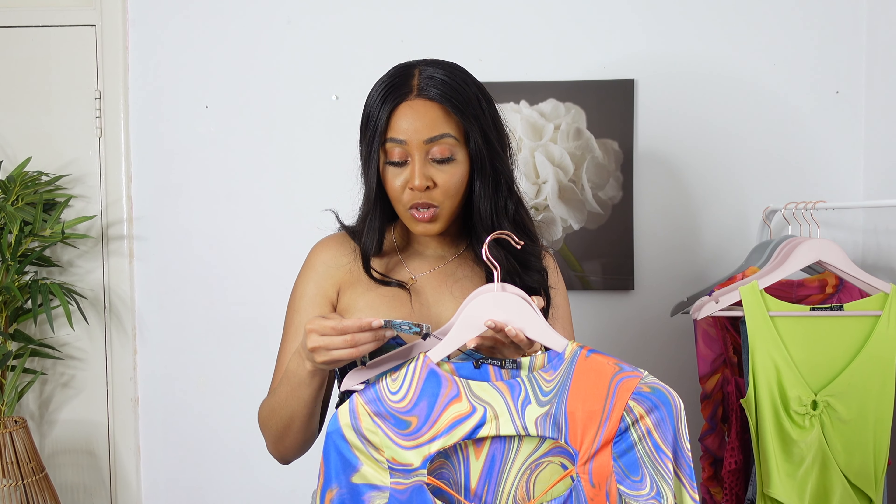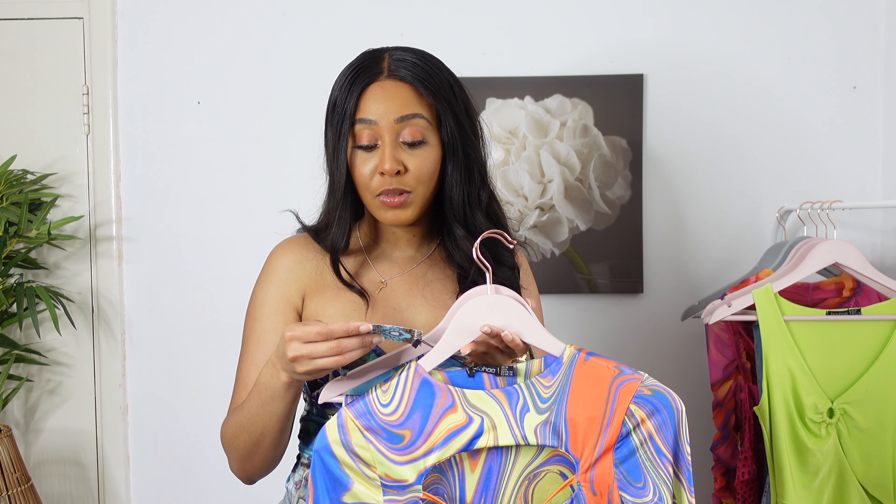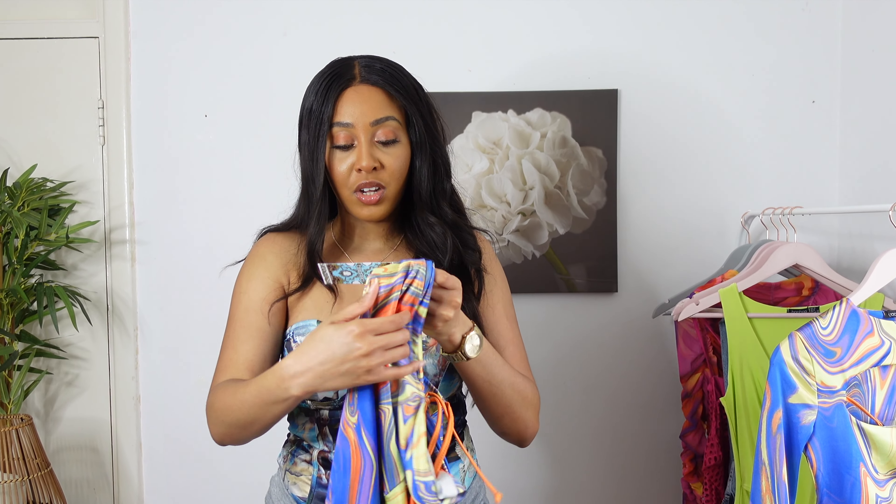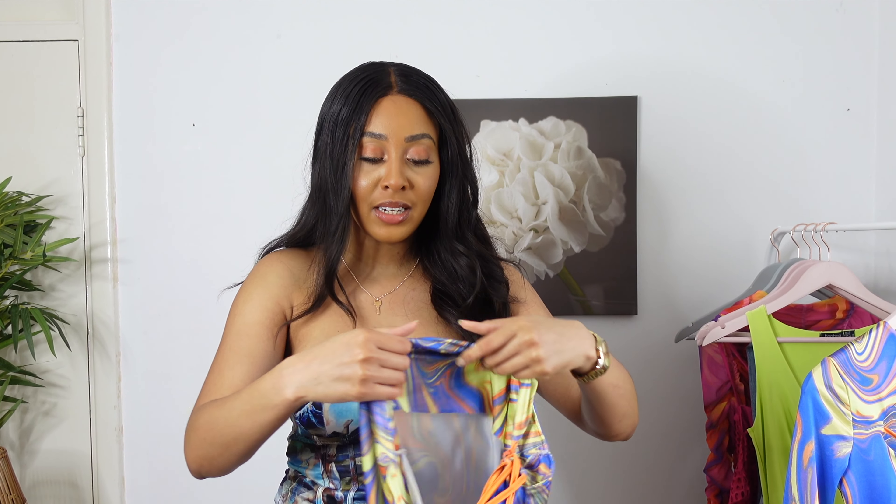You can find these items on the Boohoo website — the top is listed as the 'marble print cut out clasp crop top' and I got it in a size 10. The skirt is listed as the 'wrap around tie detail mini skirt' and I got that in a size 12.